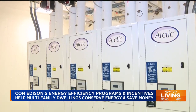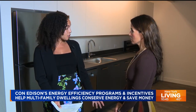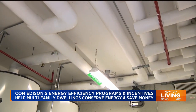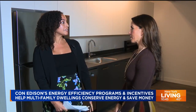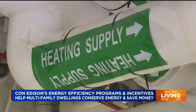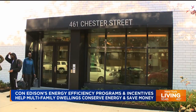Over time, the geothermal system is expected to help residents offset costs through lower utility bills, and the property management group will see lower building costs as well. L&M would definitely recommend this system to other properties. They have two other buildings in the area already using this system, several buildings under construction considering geothermal, and one up and running in the Rockaways. As a firm, L&M is committed to partnering with Con Edison and continuing to build clean, energy-efficient buildings.